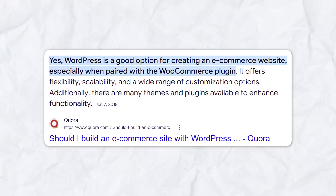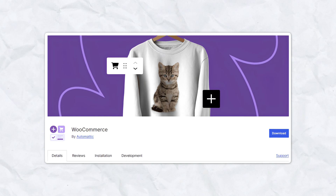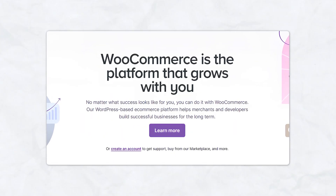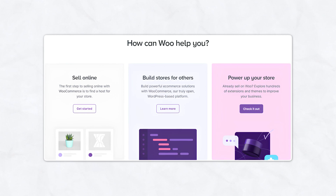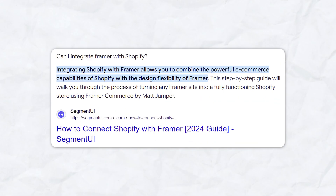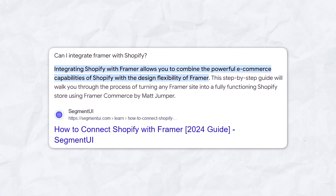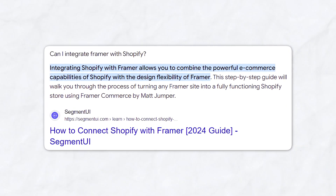E-commerce is another area where these platforms differ quite a bit. WordPress offers a comprehensive and integrated plugin called WooCommerce, which helps beginners simply set up and start their online store. Within WooCommerce, you can manage your products, process payments, and handle your shipping all within the platform. Framer can support e-commerce through external integrations through Shopify, and the benefit there is that you can actually create a fully customizable shopfront.